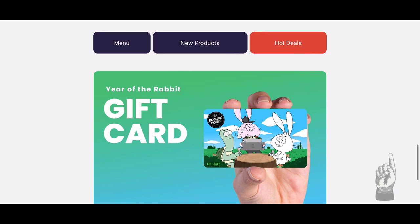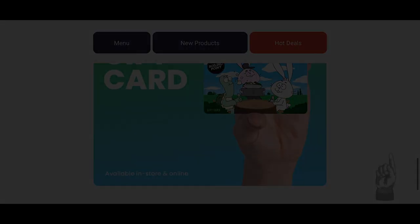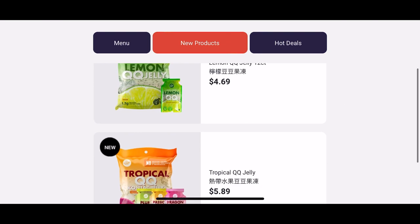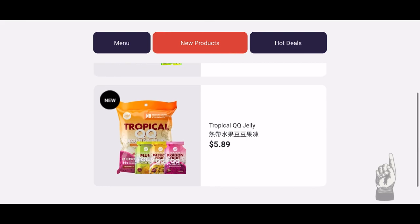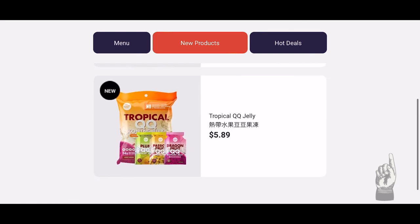Now moving on to the new products they offer — they have a variety of flavors for the QQ jellies. The signature flavor was lemon, but they released new flavors which were plum, passion fruit, and dragon fruit. If you're looking for refreshing snacks, these may be worth a try.